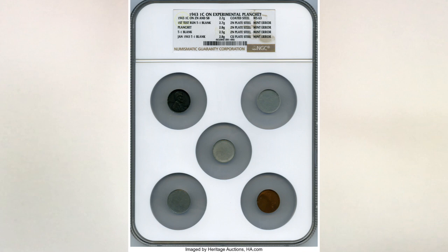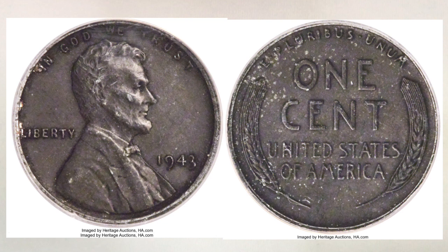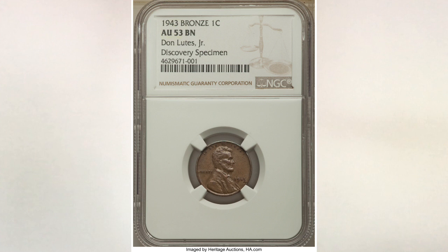The last is the 1943 bronze penny, the discovery coin, which sold for two hundred and four thousand dollars. All sales happened during one auction, so it was definitely a great auction night for 1943 Lincoln cent collectors.